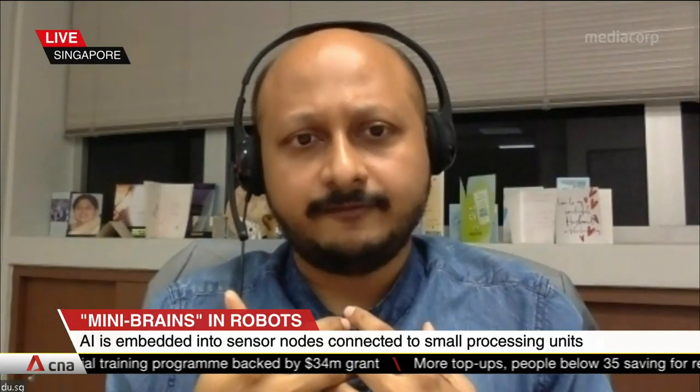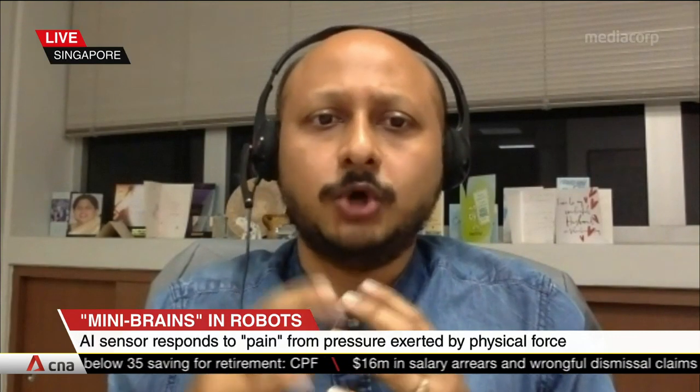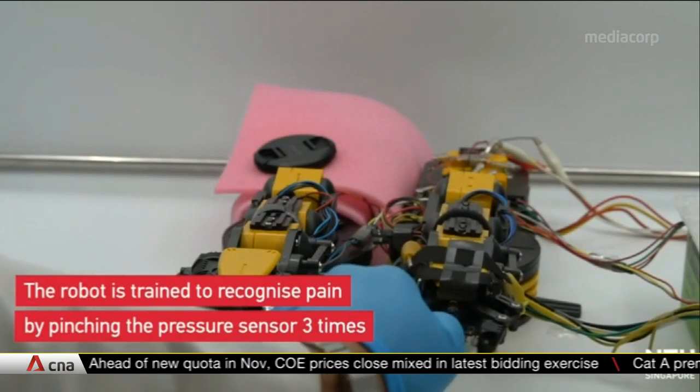When you mention this idea of the robot sensing pain, how did you translate the artificial intelligence that was required into that process? The devices that we have can feel sensations like pressure or temperature, and it can actually sense if it goes beyond a certain threshold. So it will give a digital output — a one or a zero — a one if there's a harmful sensation. And this one or zero is read by the AI engine, and it interprets that as pain.